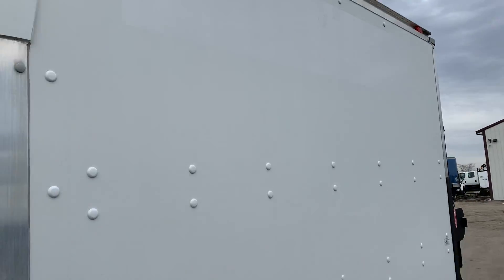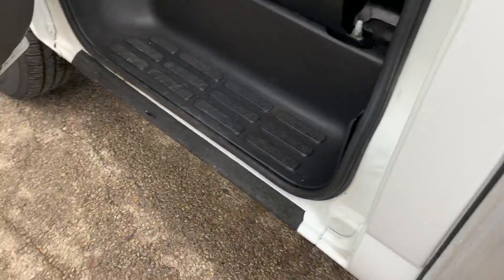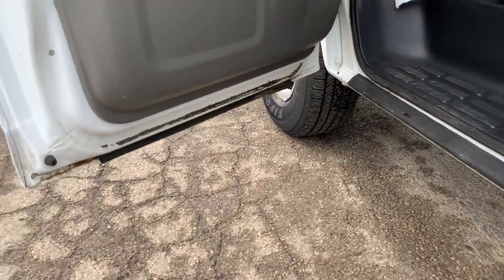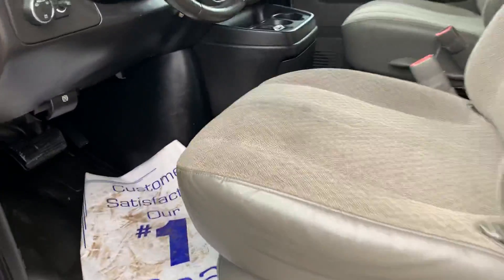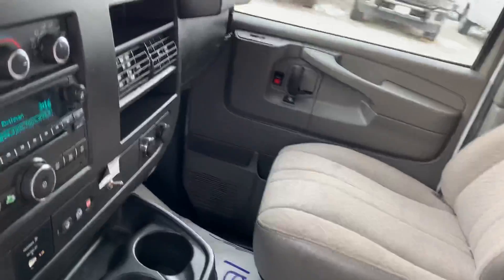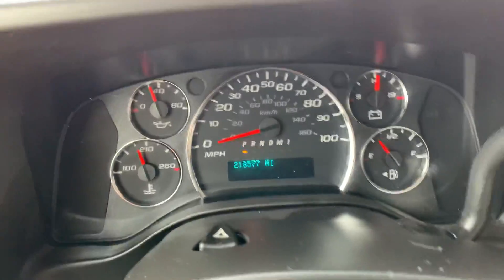As you can see, the box is in good shape on the exterior as well. Like I said, you've got 218,000 miles on this unit.